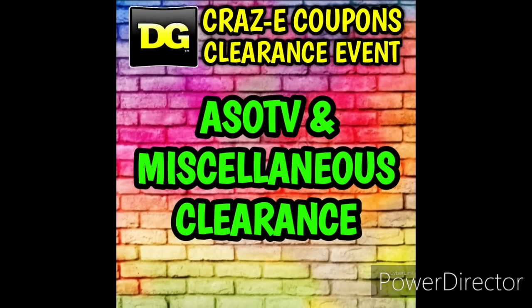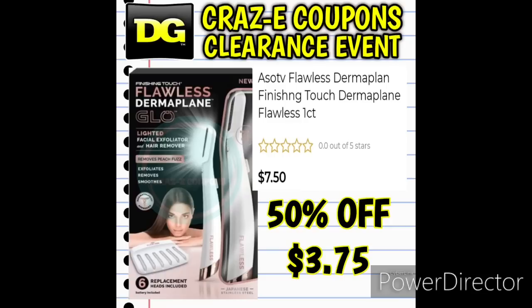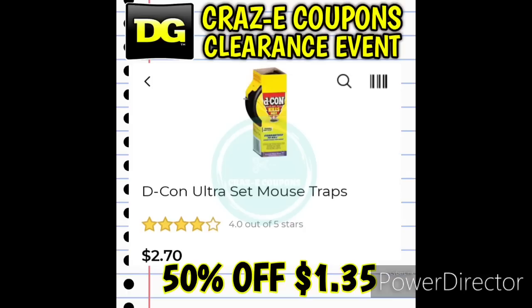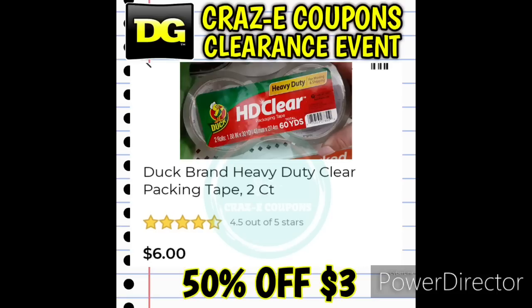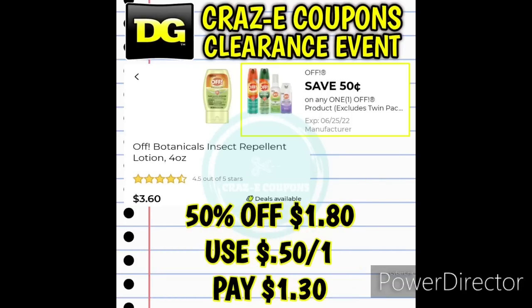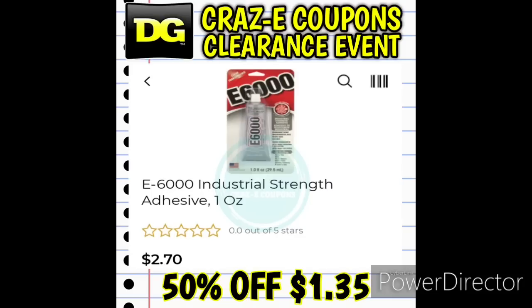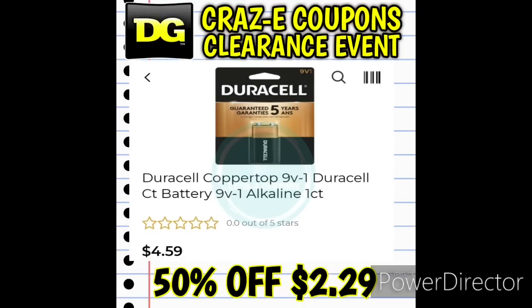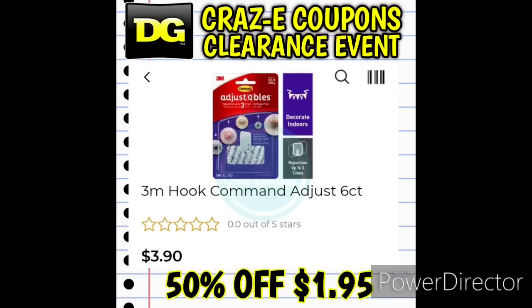Our first category for Part 2 is As Seen on TV, clearance and miscellaneous clearance. Over the past few months while I was traveling to soccer games, I visited new Dollar General stores and photographed interesting clearance finds for this category. The majority of these items are POG clearance items — we have household items, bug spray, spray paint, Duracell batteries, and command hooks. They should be available at most stores, but may or may not be marked or placed in the clearance section, so take your screenshots, be prepared, take notes, and know what you're looking for.